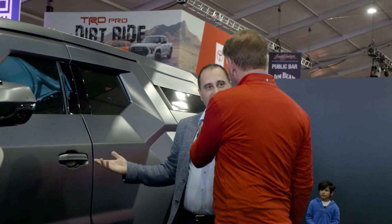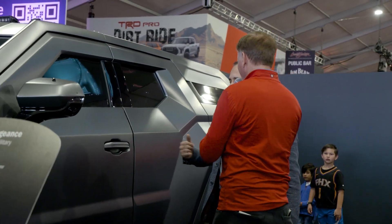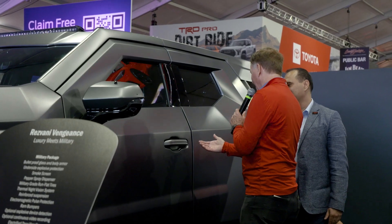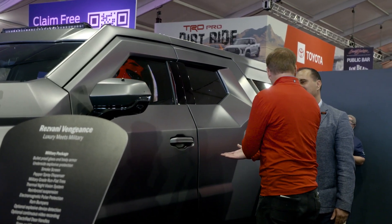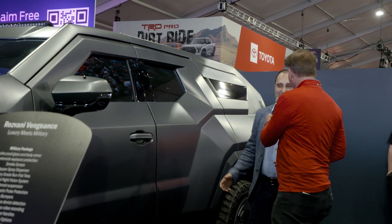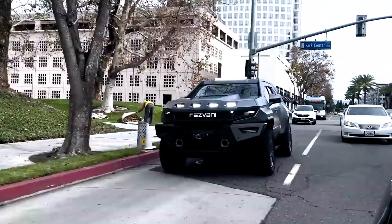It also has electrified door handles. So let me get this straight — you're in the car, someone's trying to get at you, they grab the door handle. Is it like 20,000 volts when the squid gets zapped? Yeah, exactly — you'll definitely pull your hand away.